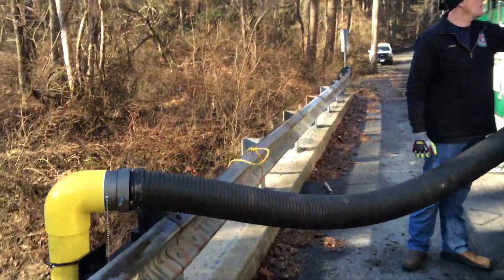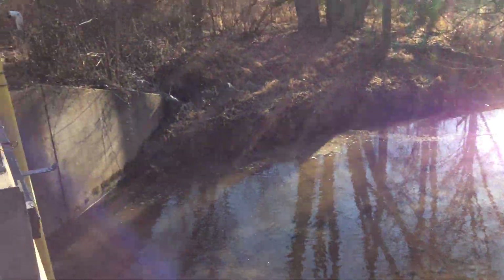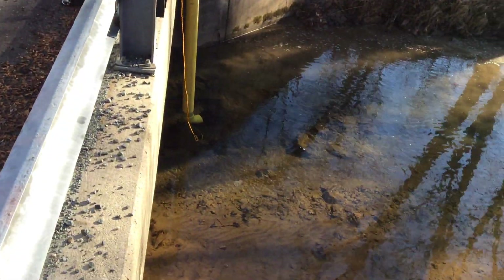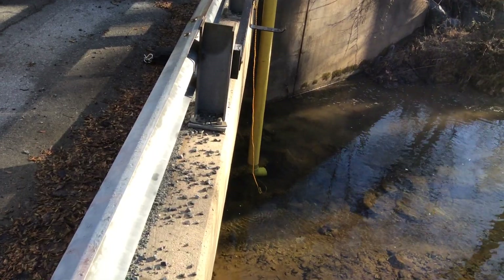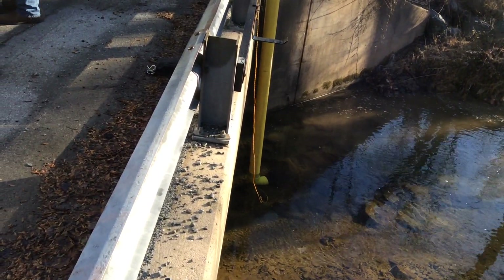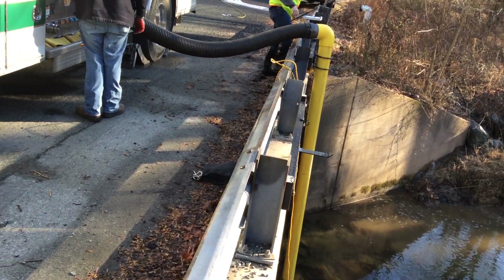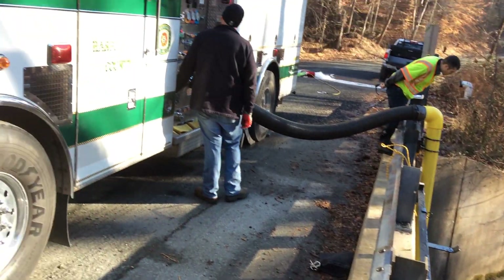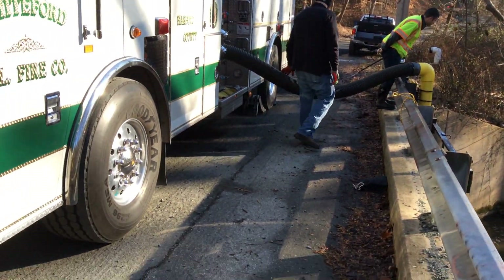I'll show you the setup over here. Hopefully the sunlight will be okay, but you can see it has a good amount of water over top of it — probably about 18 inches of water over top — a really good body of water down there. It is 12 feet of height, and to this engine's table we're doing 1,328 gallons a minute.